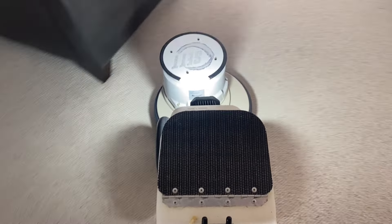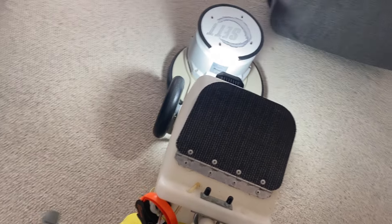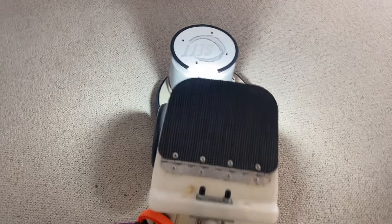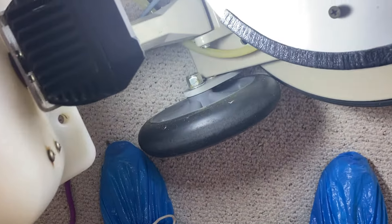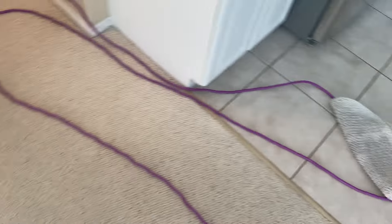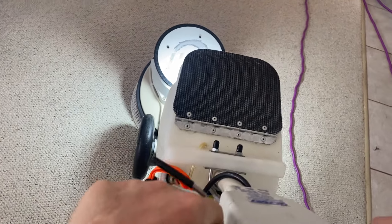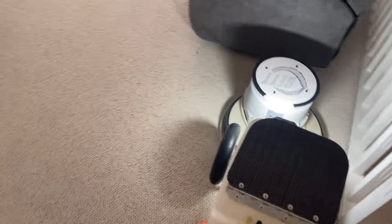I guess we can switch over to the Ironman pad. This pad is getting pretty thin now, getting near the end of its use. I find the Hogsare pads last the longest, by the way. I'm not sure exactly how many times I use them, but they definitely last longer than any of the other pads I've used.